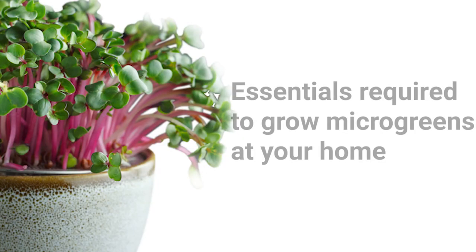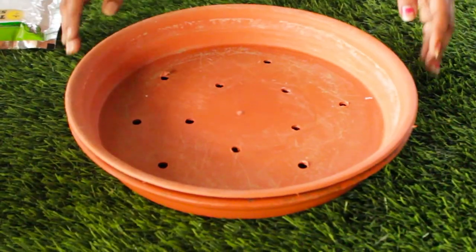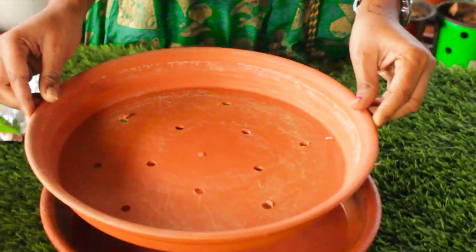We can also use microgreens in garnishes and as side dishes. Now let's know how to grow these microgreens right at home. Before that, we need to know what things we need to grow them. To grow microgreens we need very few things: some microgreens seeds, some fertile growing media, and containers. You can go with any containers like pots or trays, or any available containers by making some drainage holes.